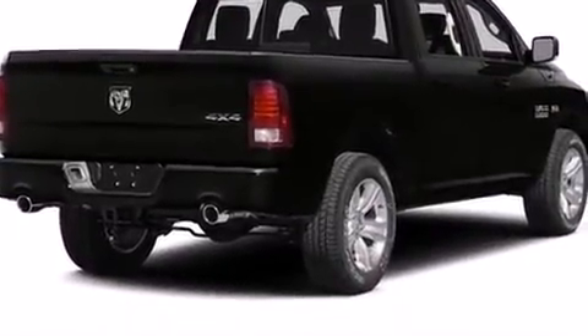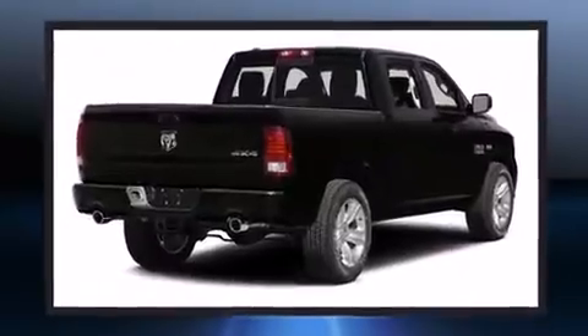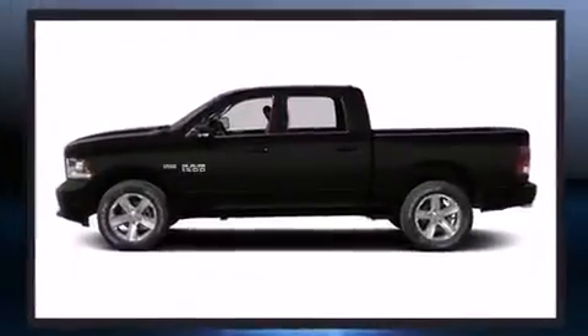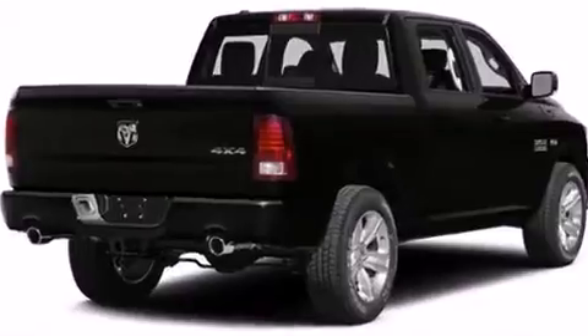Top features include rain-sensing wipers, voice-activated navigation, heated and ventilated seats, adjustable pedals, a bed liner, and power front seats. Features such as automatic climate control and leather upholstery prove that economical transportation does not need to be sparsely equipped.